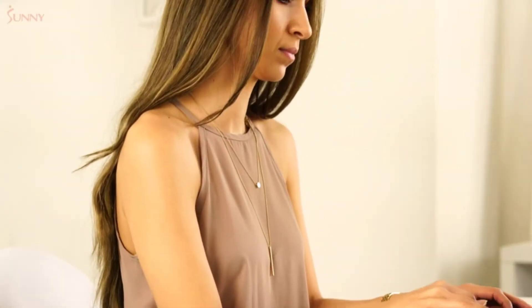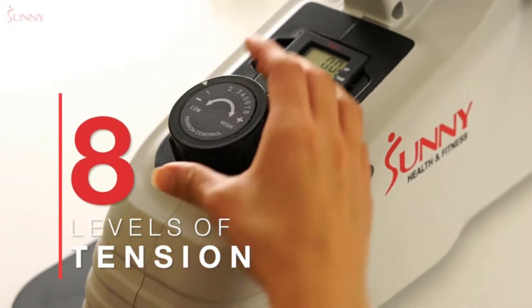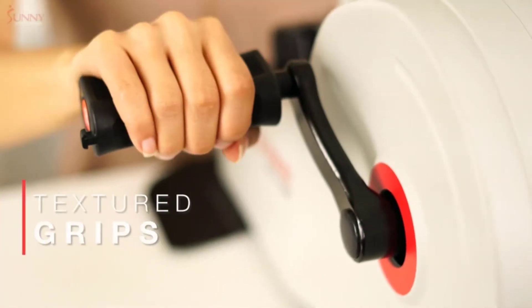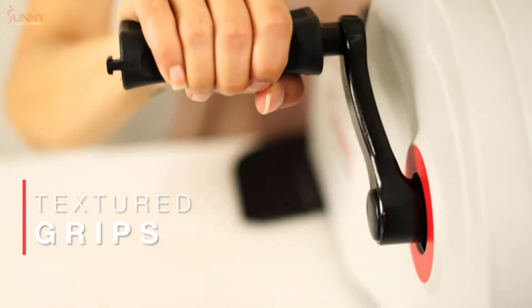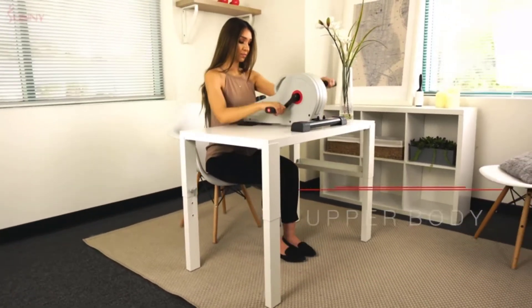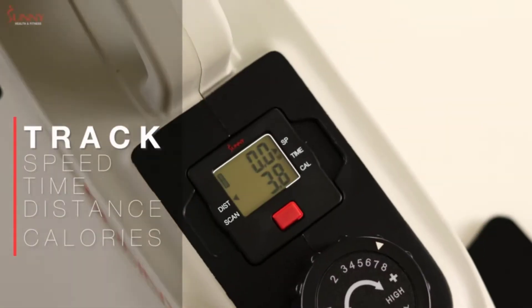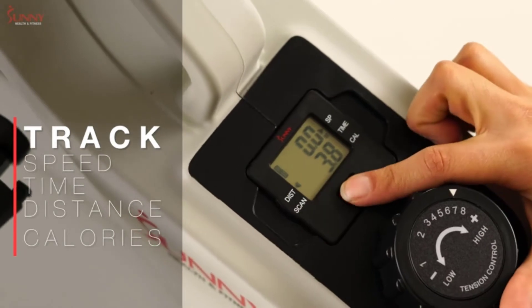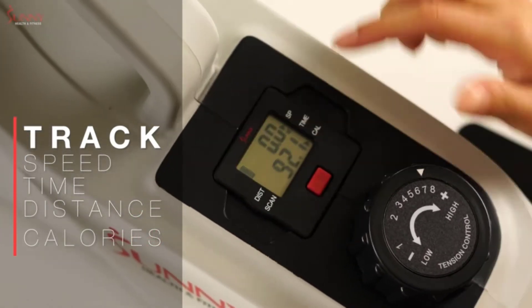There are two adjustable straps to prevent you from slipping. The LCD monitor tracks information such as your speed, time, distance, and calories burned. The Sunny Pedal Exerciser is powered by a battery. It weighs around 4 pounds and has a handle that makes it a very portable choice.